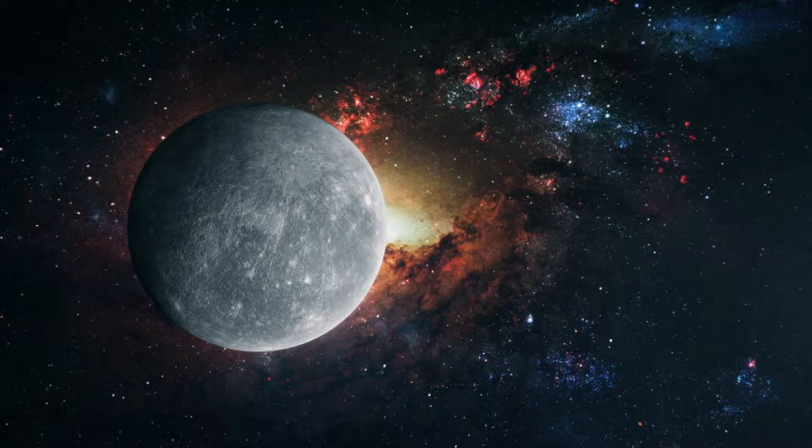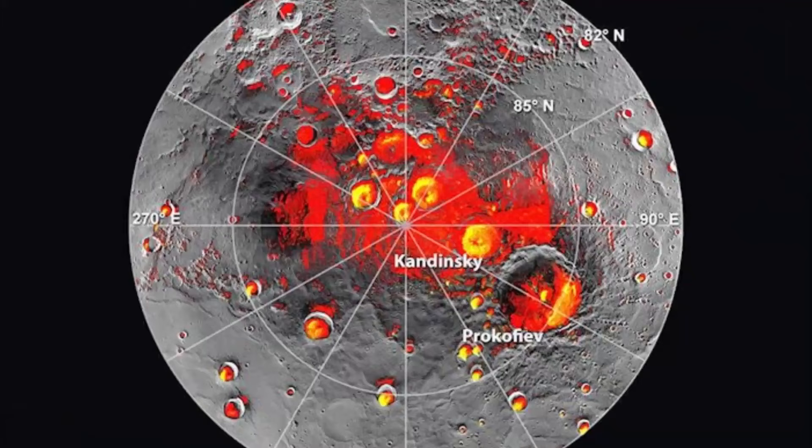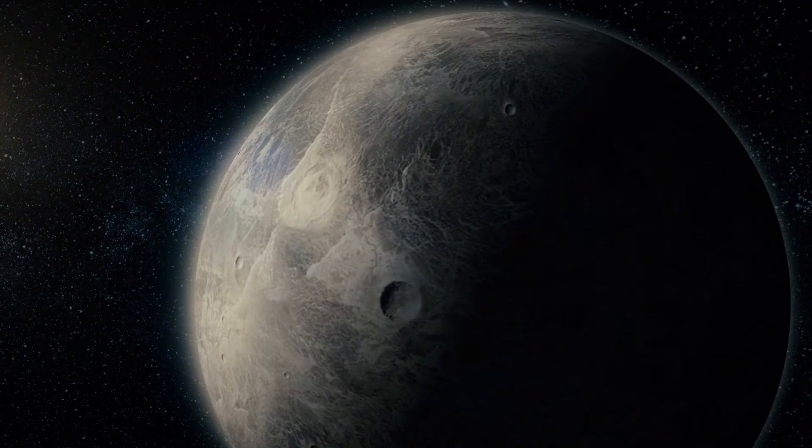One big thing on Mercury is the Caloris Basin, a massive crater about 1,550 kilometers wide. When something hit Mercury and made that crater, it caused volcanoes to erupt, making a ring-like shape more than 2 kilometers high. Nearby, there's a strange area called the Weird Terrain, which looks totally different from most of Mercury's surface and got its name for being so unique.